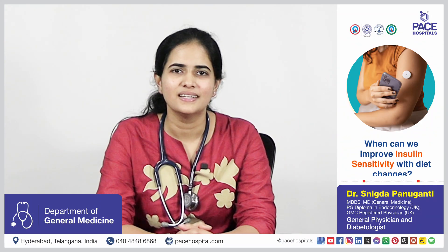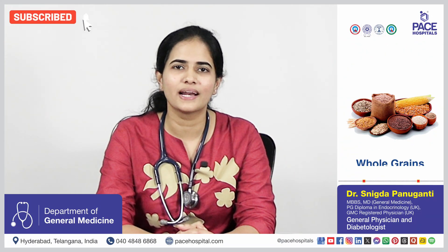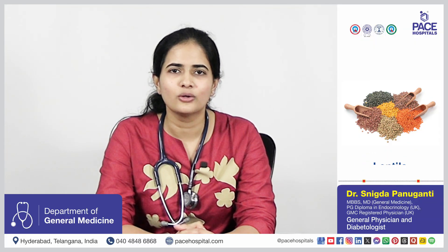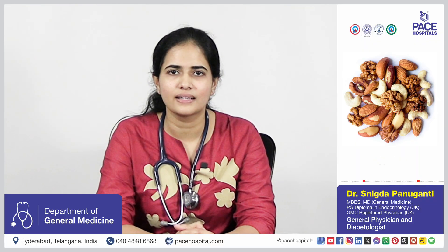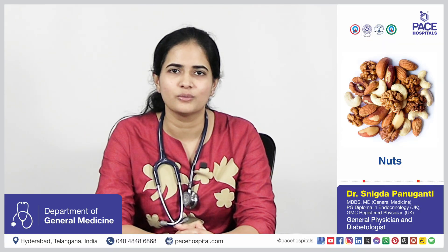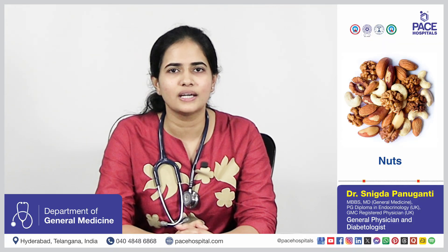Diet plays a major role. By including whole grains like brown rice and millets, reducing polished rice, including lots of vegetables and fruits, consuming low glycemic index foods, and including lentils, beans, and healthy fats like nuts, we can control insulin sensitivity — because these low glycemic foods reduce the insulin demand.